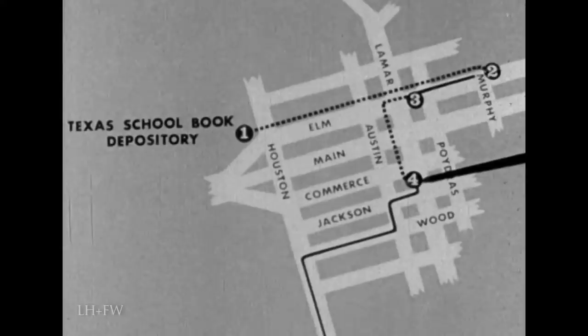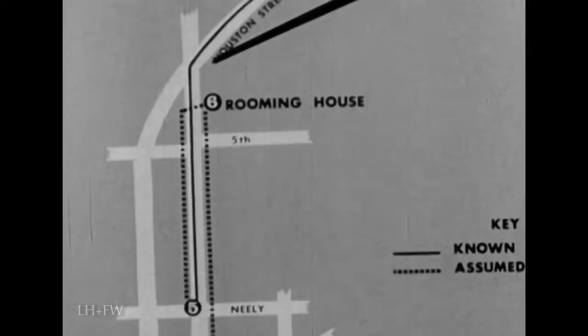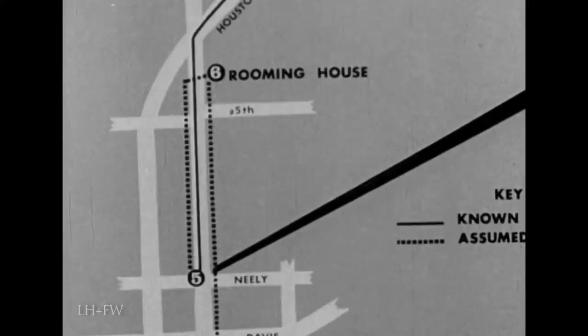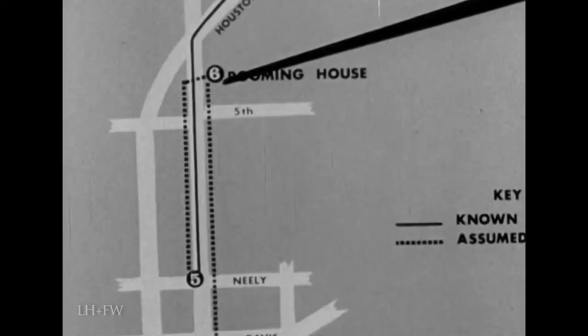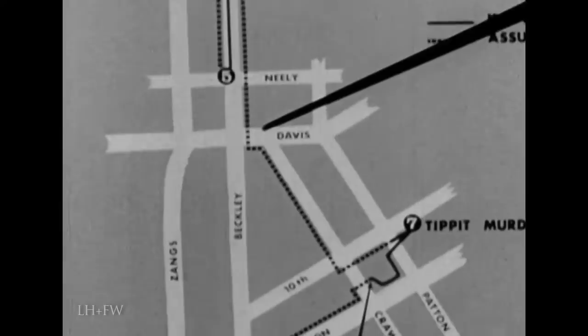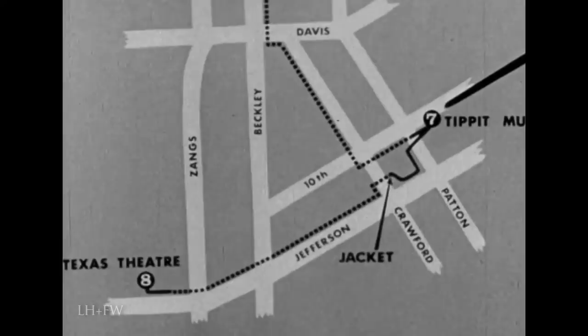The cab followed this route over the Houston Street Viaduct, turned left onto Beckley, and let Oswald out near the Beckley and Neely Street intersection at 12:54 p.m. after traveling a distance of two and four-tenths miles. Oswald had passed his rooming house by three-tenths of a mile. He entered the rooming house at 1:00 p.m. and left at 1:03 p.m., zipping up his jacket. His next known location was when he shot Dallas patrolman J.D. Tippett near 10th and Patton Streets at 1:16 p.m., a distance of nine-tenths of a mile from his rooming house.